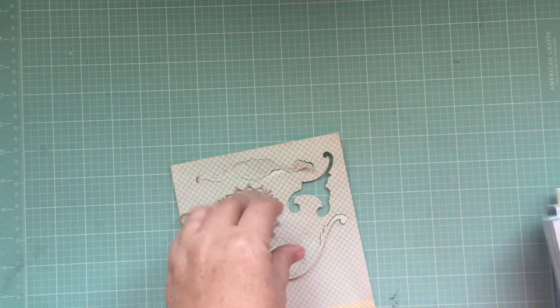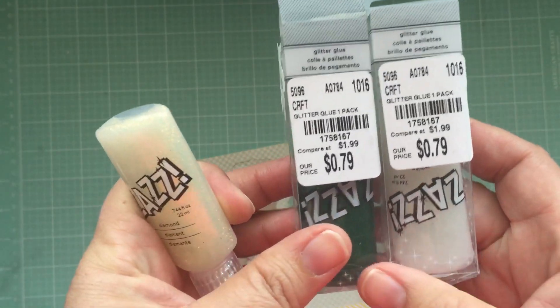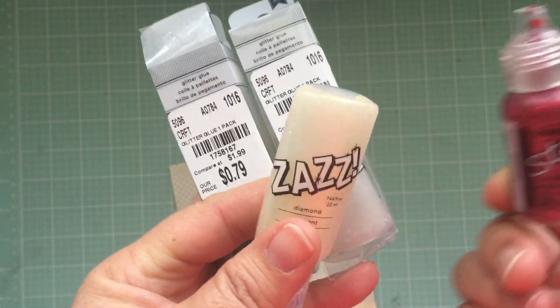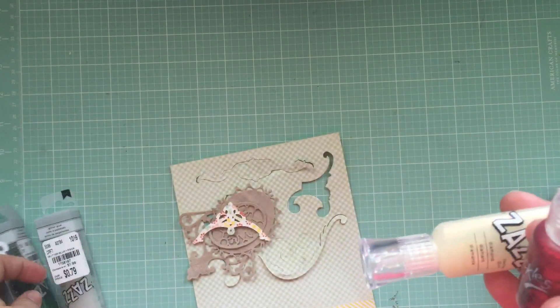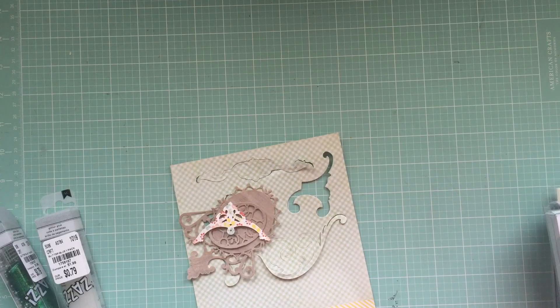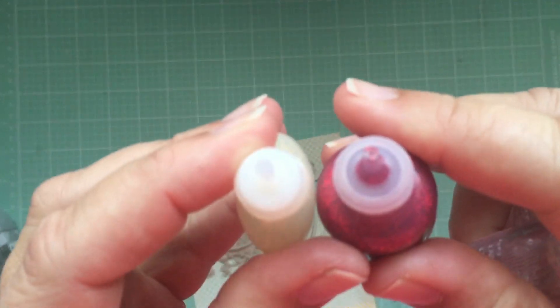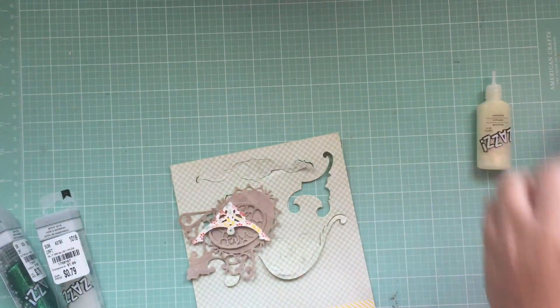Oh, I also found these Zazzes — they're basically American Crafts' take on Stickles. When I was playing with them I did find that they have the same width, like the diameter is the same. Let me show you.